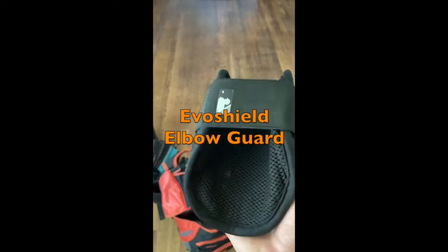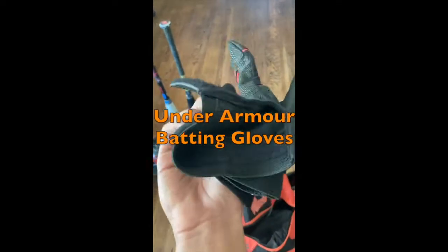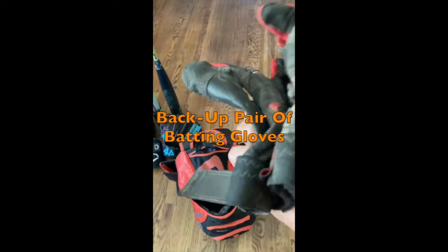Evoshield Elbow Guard. Under Armour Batting Gloves. Backup pair of batting gloves.